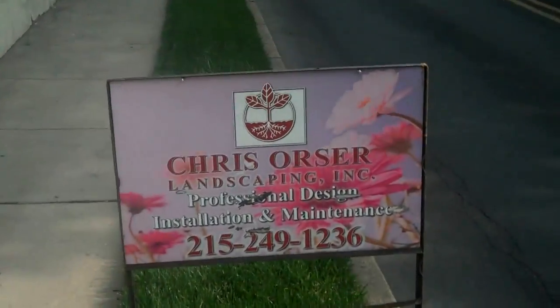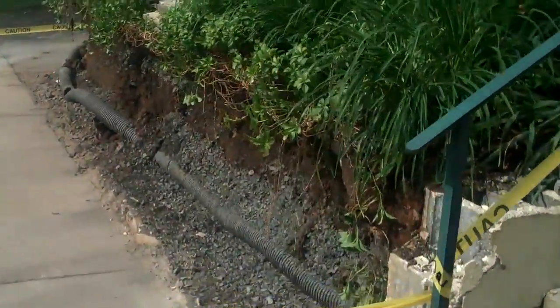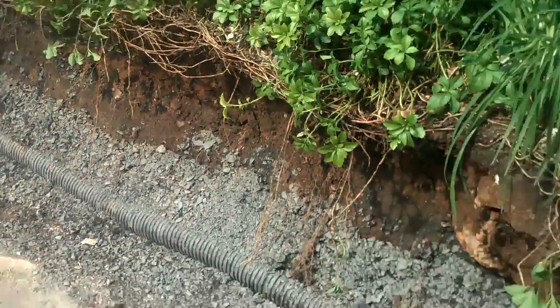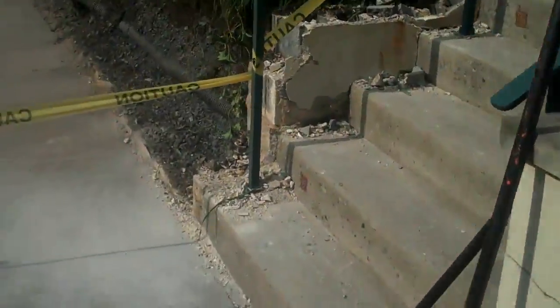This video is brought to you by the National Anthem. This is Chris Orser Landscaping, and we're here in the heart of Doylestown. We're taking out this old stuccoed cinder block wall and replacing it with a whole bunch of big boulders — anywhere from 800 pounds to 1,500 pounds — staggering them up the hillside and planting things such as creeping phlox, ferns, and juniper to help stabilize this slope.